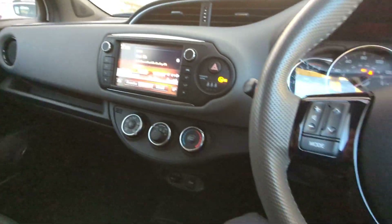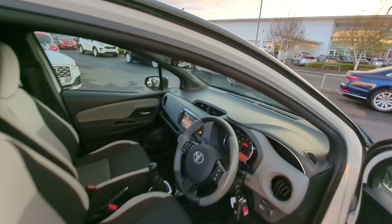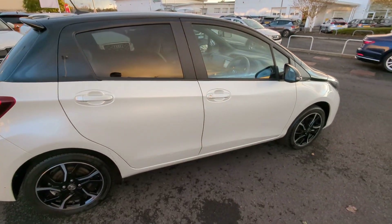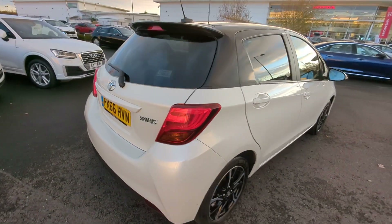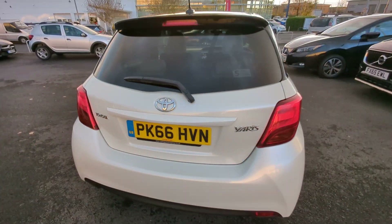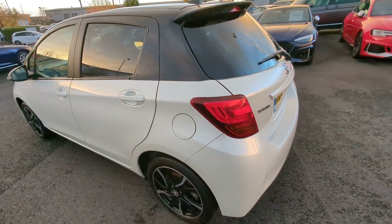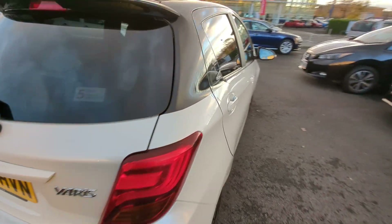So guys, if you've got any questions about this incredible little vehicle, please do give us a call here at Blackpool Automart. If you'd like to reserve the vehicle, we'll take a reservation fee of £100, which is fully refundable if you choose not to partake in the sale of the vehicle. We'll now have a quick look around and we'll show you that reversing camera inside as well.